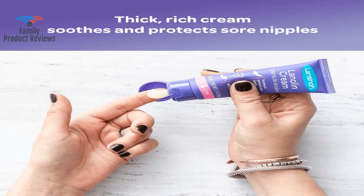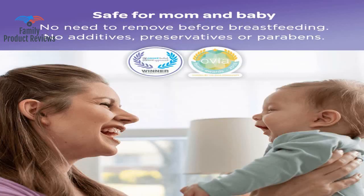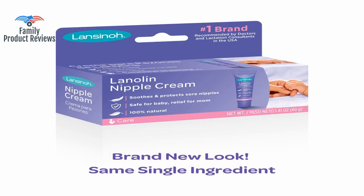It does seem to stain your clothes, but as most moms would agree, if it helps keep you from cracking, you really don't care. No odor, and it works great to put on your toddler's cheeks when they are chapped and dry in the winter.